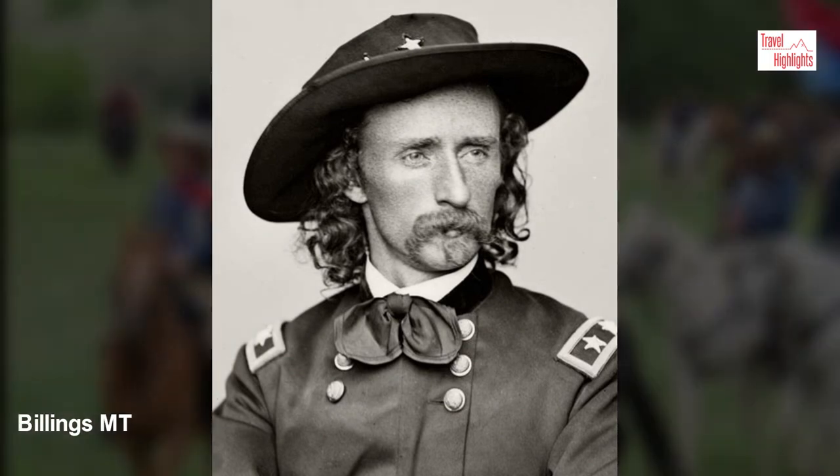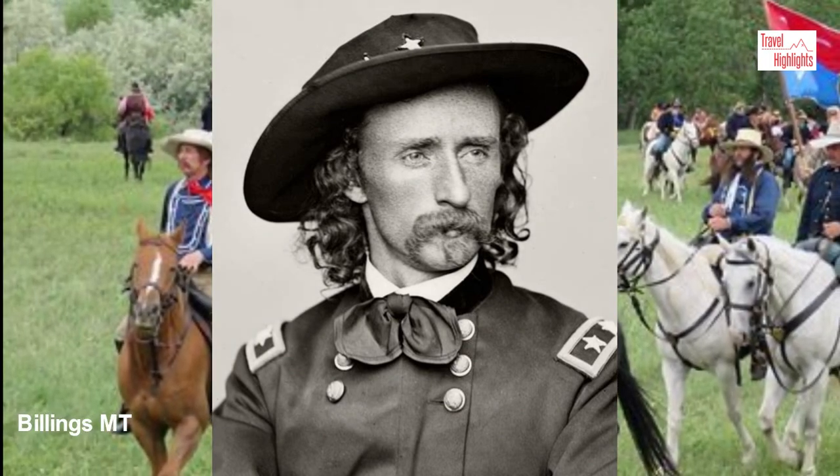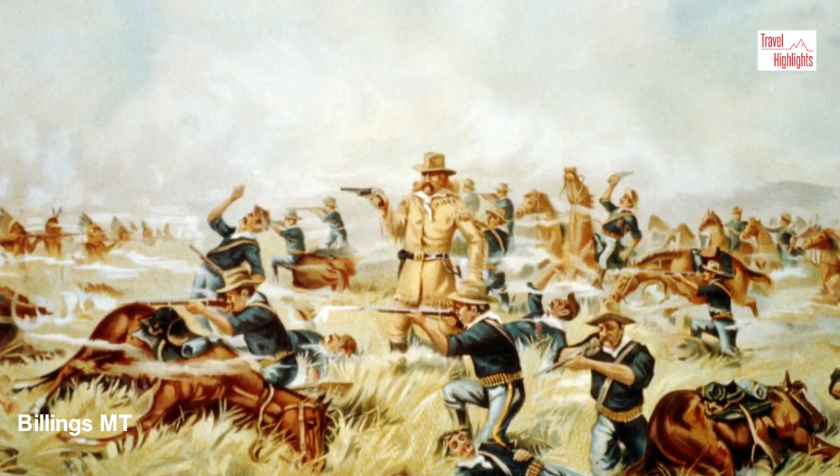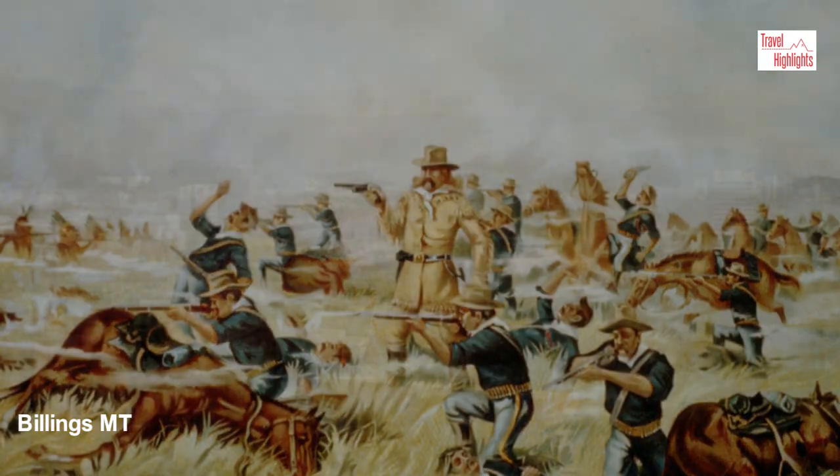About an hour east of Billings is the location of General Custer's Last Stand, the Little Bighorn Battlefield National Monument. Many visit the battlefield and spend a night or two in Billings.